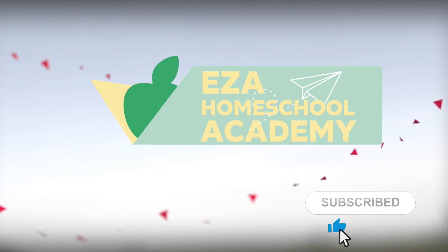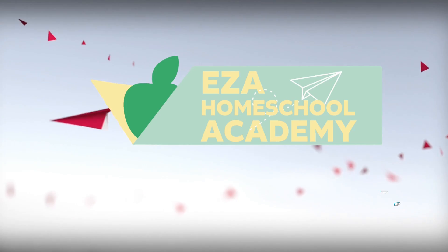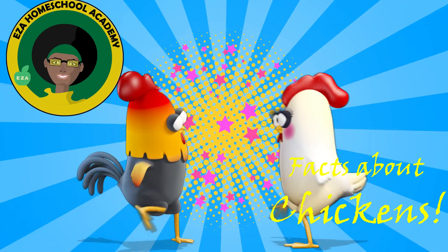Welcome to EZ-A Homeschool Academy. Life Cycle of a Chicken.